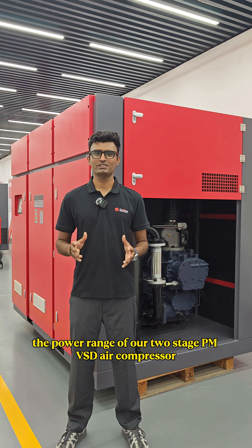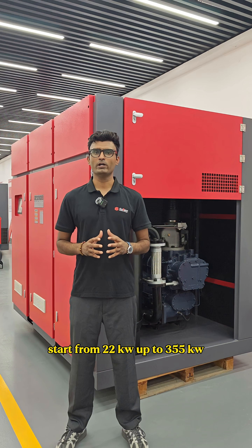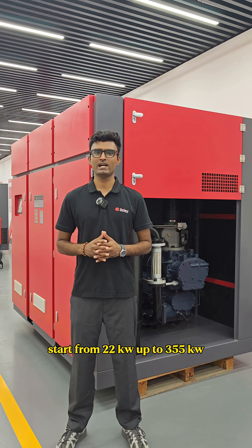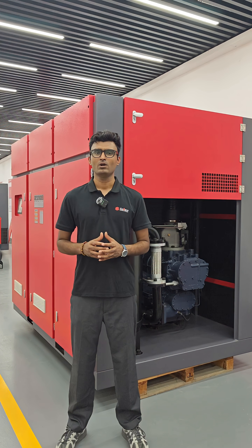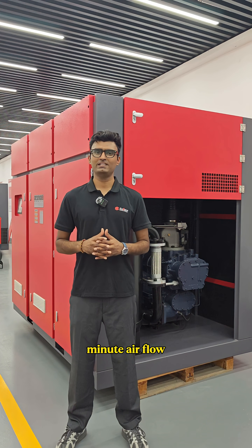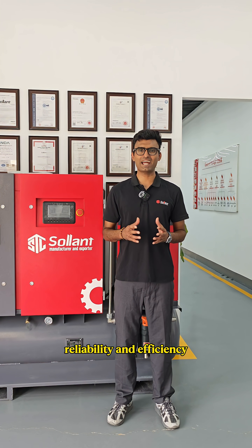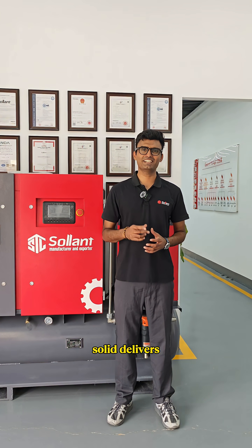The power range of our two-stage PMVSD air compressor starts from 2.2 kilowatts up to 355 kilowatts, with a pressure of 35 bar and 73 cubic meters per minute airflow. For high demand industries that value reliability and efficiency, Solent delivers.